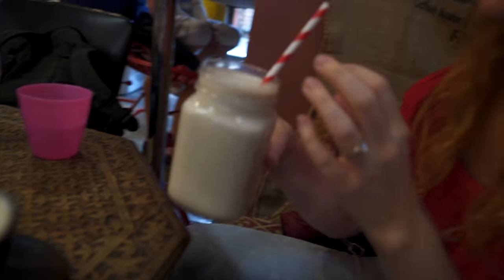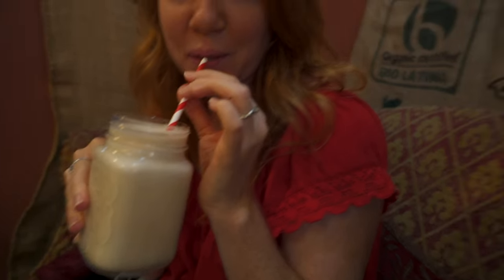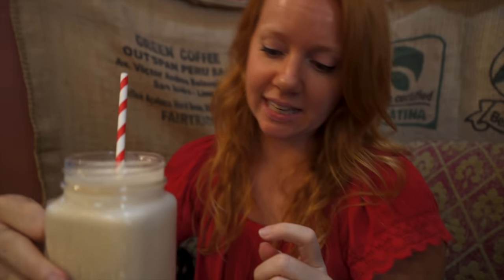This was supposed to be an iced latte. It's cold at least — that's definitely just iced milk. Oh there is a taste of coffee in there. It's really frothy, like they blended it. Oh, that's what he's blending back there. It's almost like a coffee milkshake.